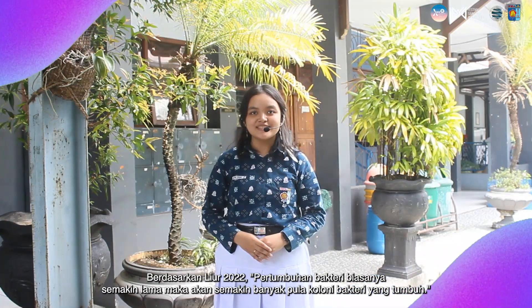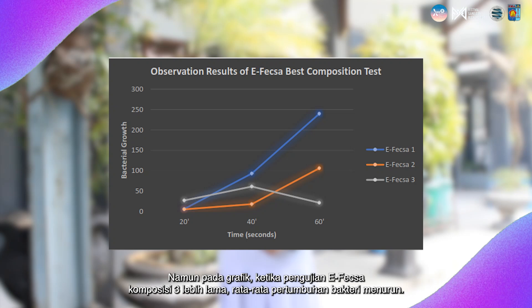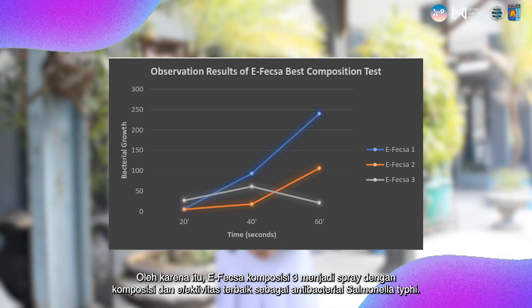In the form of a graph, based on linear analysis from 2022, bacterial growth usually increases the longer it takes — more bacterial colonies grow over time. However, in our graph, when the F-XL3 test duration gets longer, the average bacterial growth is decreased. Therefore, F-XL3 becomes the spray with the best composition and highest effectiveness as an antibacterial against Salmonella typhi.